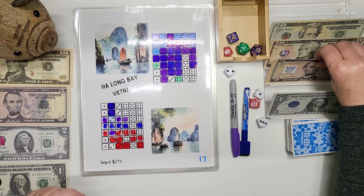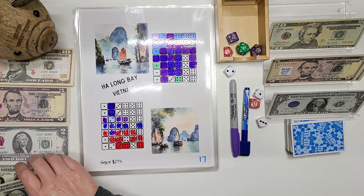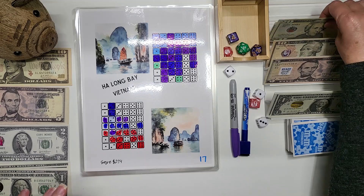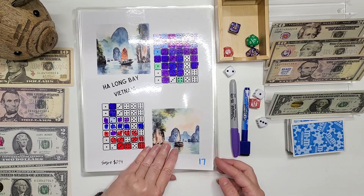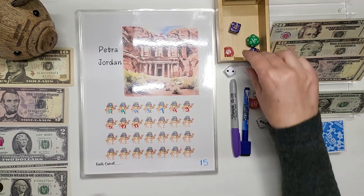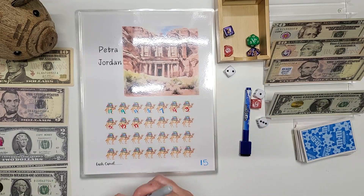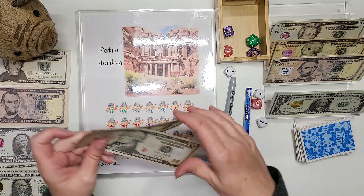Actually, I'm going to put in a 10 and take back two. And while I'm here, I'm going to grab two of these 10s and put in a 20. Next — 15. 15 is right here. It is Petra Jordan. And we are going to see how many cards — two. So we are going to do a six and the two is eight. So we're going to do eight here. Put in a 10.